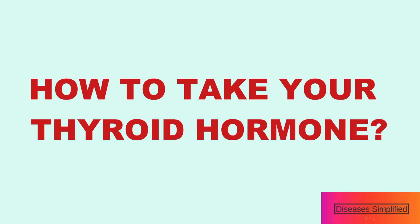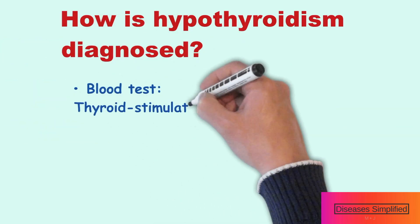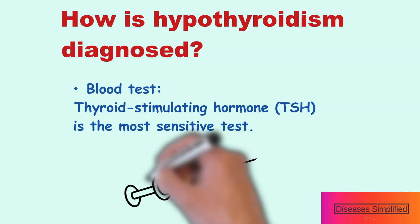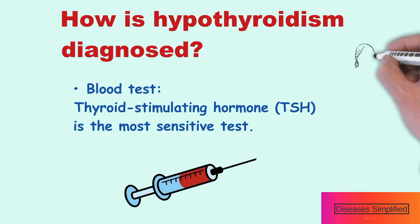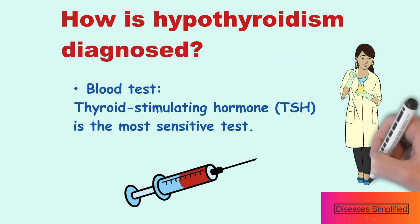How should you take your thyroid hormone? Thyroid hormone is used to treat hypothyroidism. Hypothyroidism is diagnosed using a blood test. The most common blood test for hypothyroidism is thyroid-stimulating hormone, or TSH. TSH is the most sensitive test because it can be elevated even with small decreases in thyroid function.